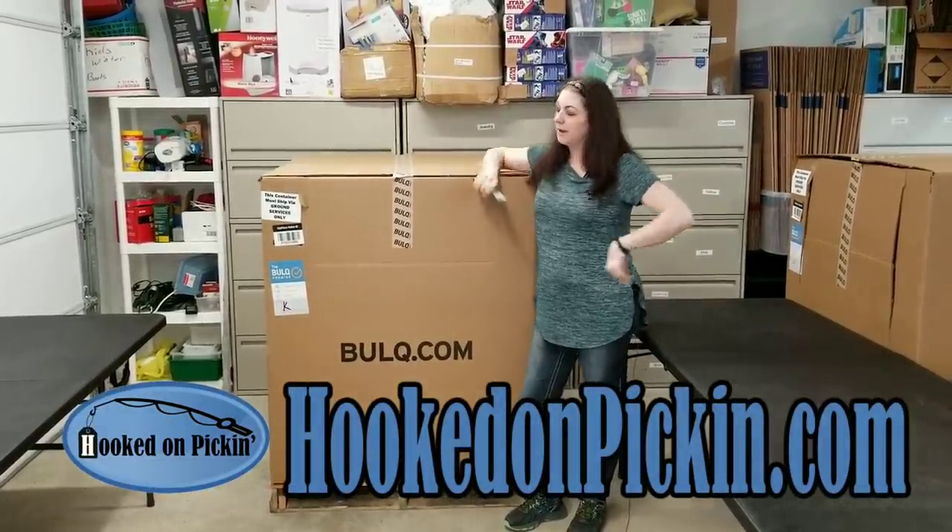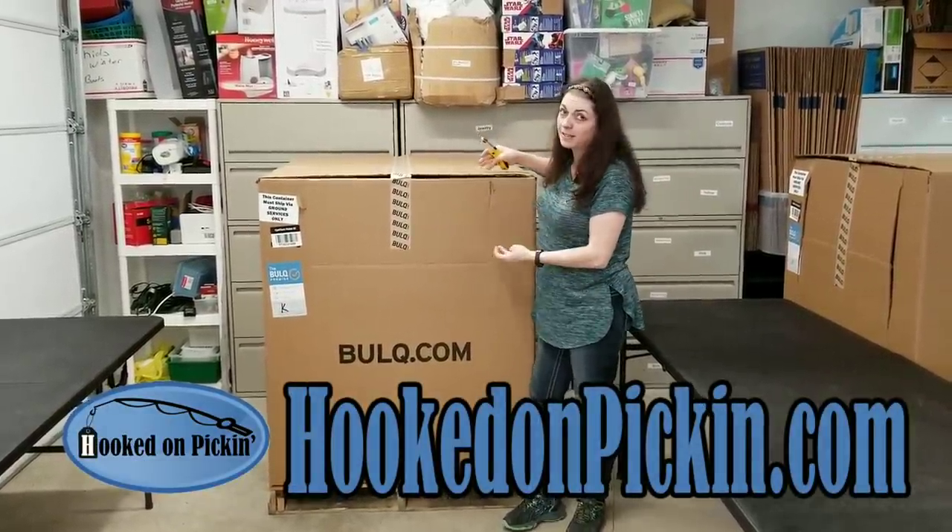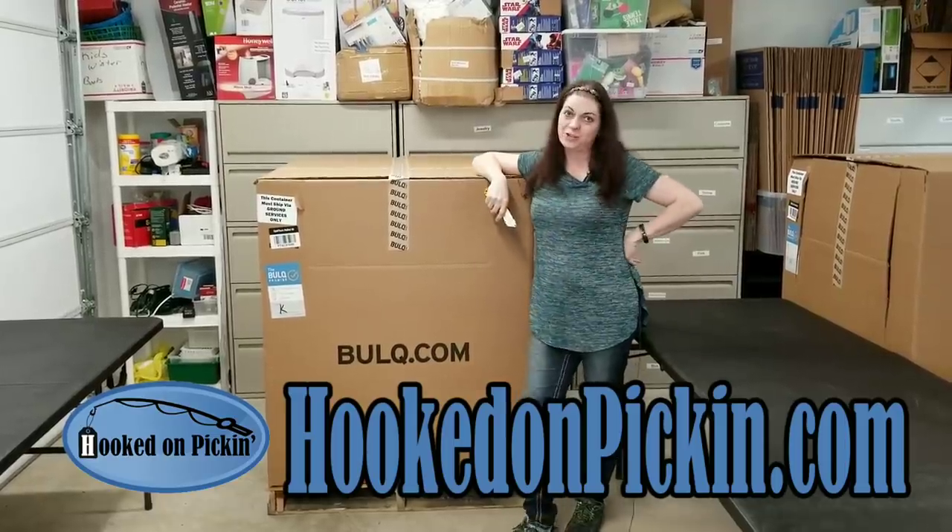Hey, Heather from Hooked on Pickin here. I've got myself a salvage pallet, so let's see what kind of condition we actually have.